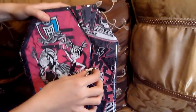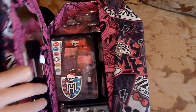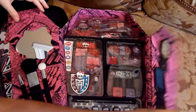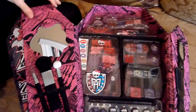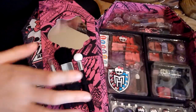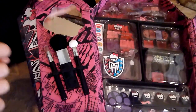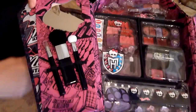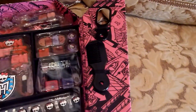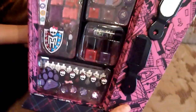So we'll open it up. Here we have a mirror, a brush for like blush, an eyeshadow, and lip gloss. On the other side we have a comb and a tiny little mirror, so that's that.